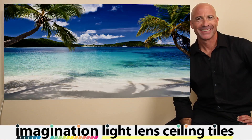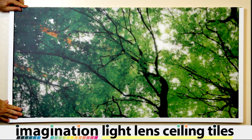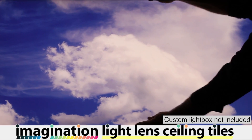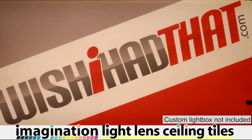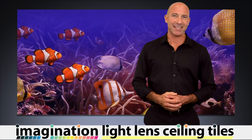You are not just limited to your ceiling either. Give your walls the wow factor by showcasing these translucent tiles in a light box. This is an incredibly eye-catching way for companies to show off their logos or images of their products. It's all possible with our Light Lens Imagination ceiling tiles.